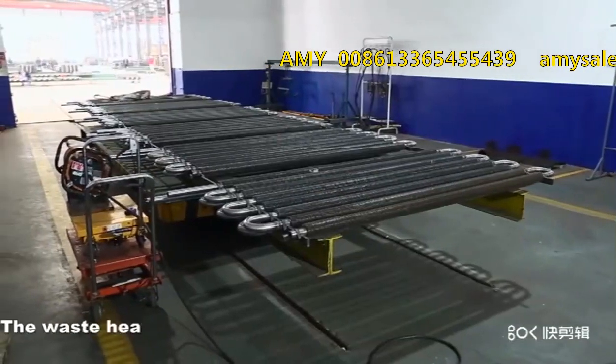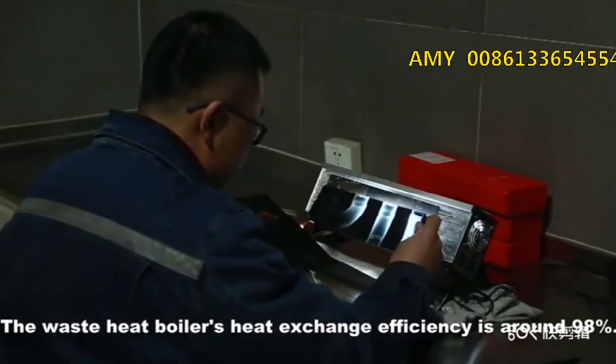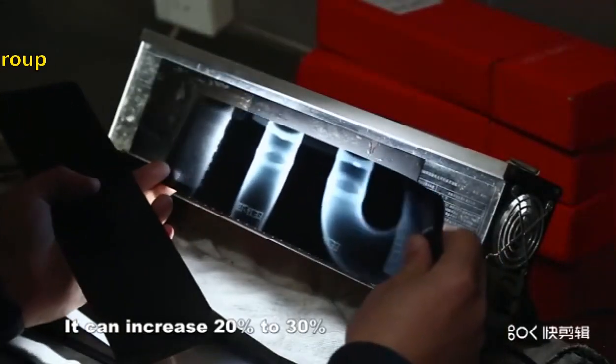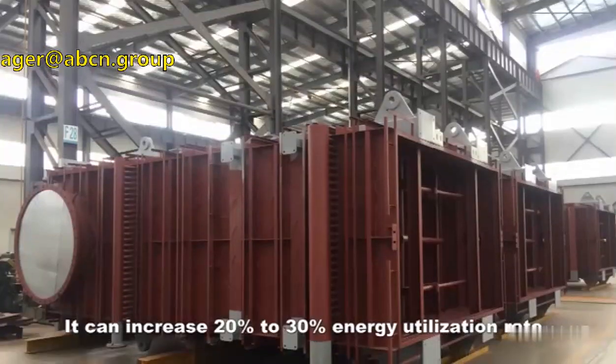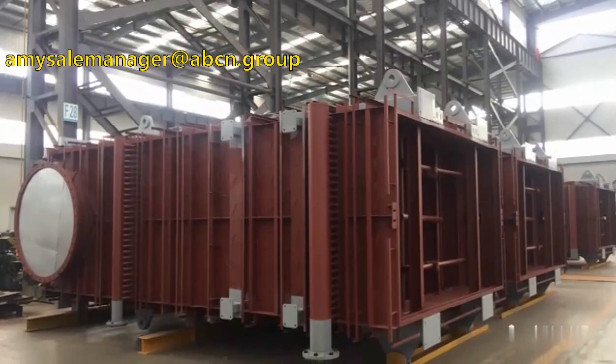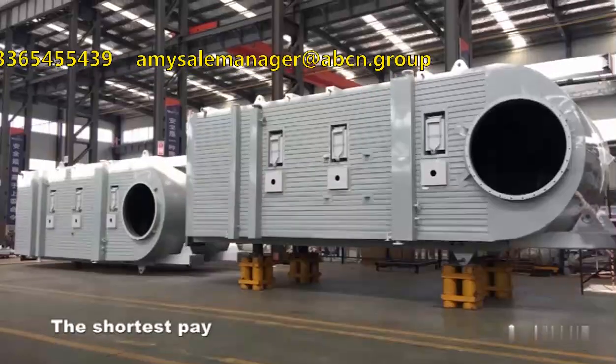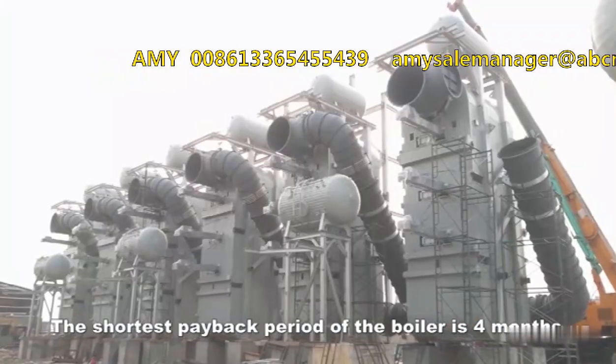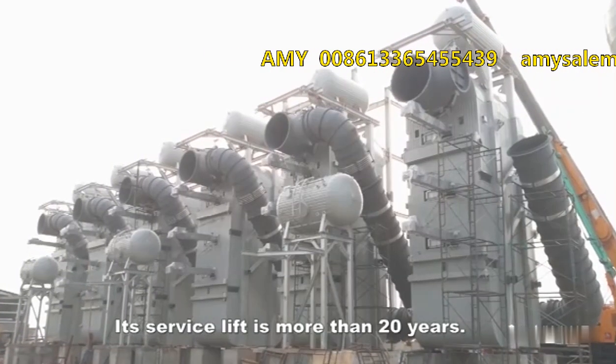The waste heat boiler's heat exchange efficiency is around 98%. It can increase energy utilization rate by 20% to 30%. The shortest payback period of the boiler is 4 months, and its service life is more than 20 years.